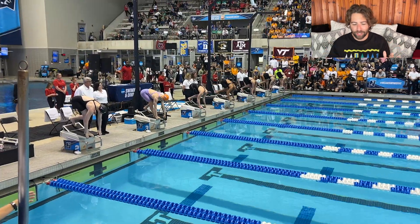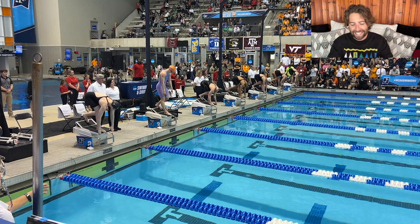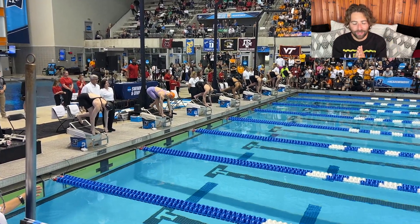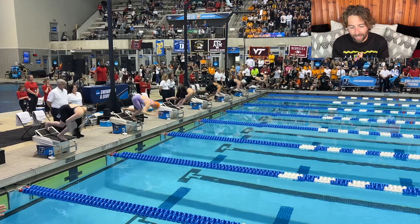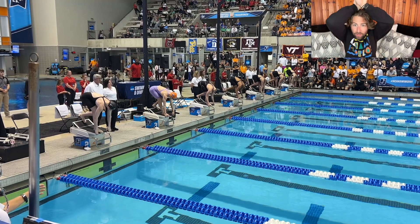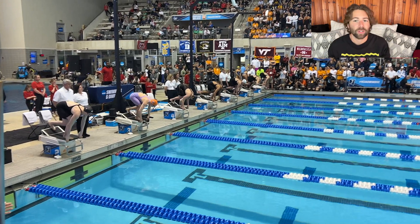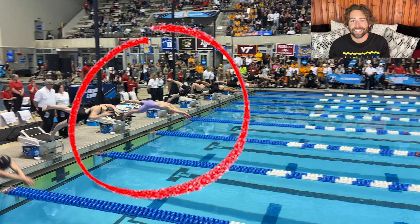I just want to take a moment to appreciate the variety of starts we see in this heat, especially from those top four swimmers. We've got Dobler with her elbows all the way pulled back. We've got Lydia with her elbows here, and then we've got Anna and Mona who are already in streamlined just 0.35 seconds after the starter has gone. I always love a variety of starts.